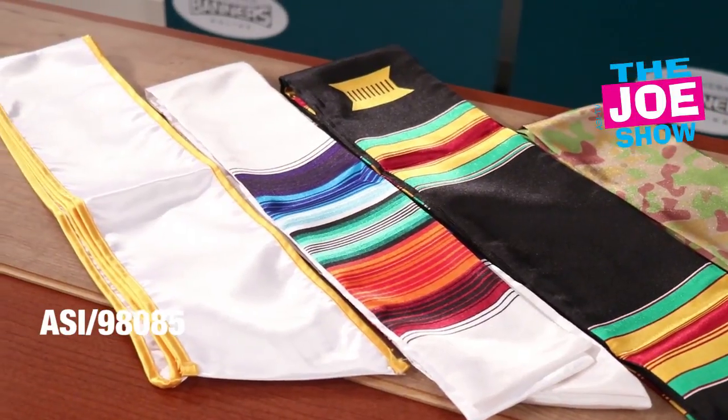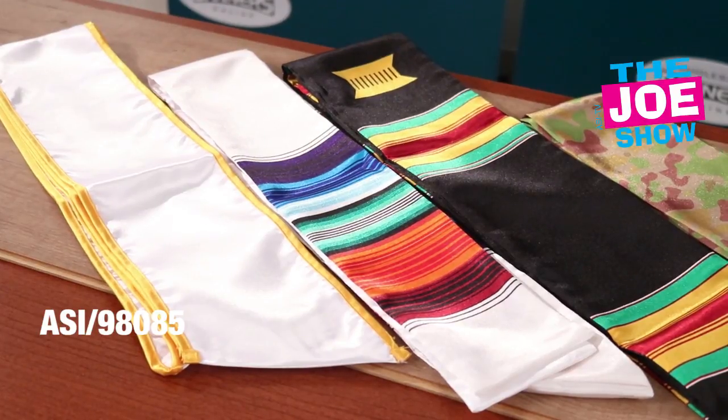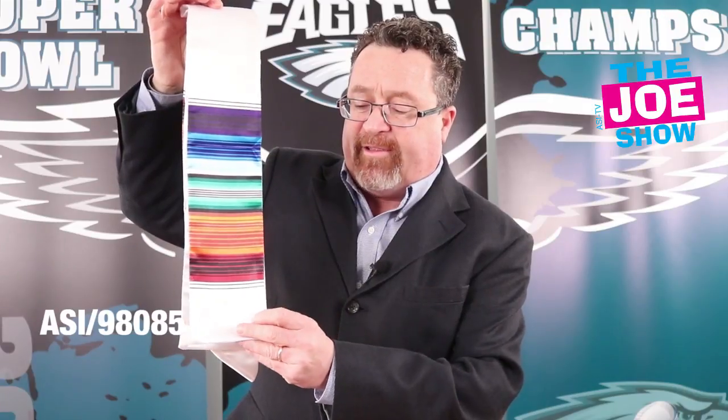Now I want to show you a bunch of graduation stoles. We'll be getting ready for graduation, not only for colleges but high school as well. Especially with colleges, a lot of organizations, fraternities, and sororities will have stoles they can wear over top of their gowns. We've got a white one with gold trim, and a variety of different colored gold trims. This one is for the LGBTQ community at colleges — they can wear this sash. It has a flat bottom as opposed to a diagonal cut.